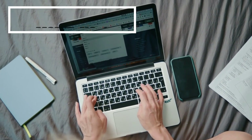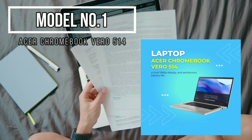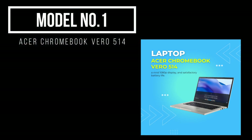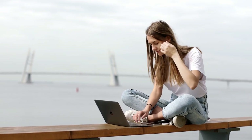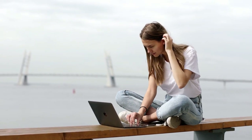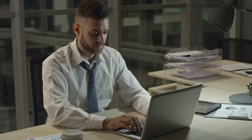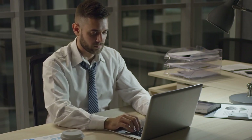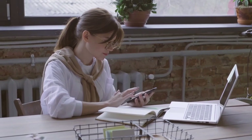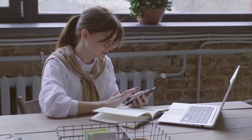Model number one: Acer Chromebook Vero 514, where style meets performance on a budget. Specifications: under the hood, options abound — pick between Intel Core i3, i5, or i7 processors for seamless performance. Choose from Iris Xe graphics or UHD graphics to suit your visual desires. With 8 to 16 GB of RAM, your blogging flow stays uninterrupted. The 14-inch Full HD screen boasts vibrant visuals, while 128 to 256 GB of storage keeps your content safe.